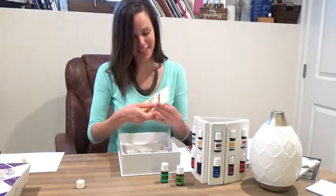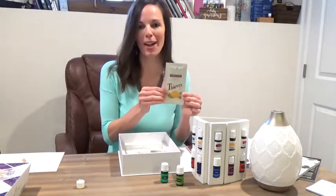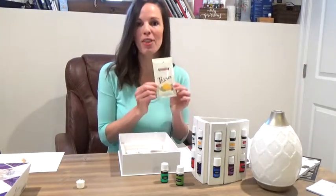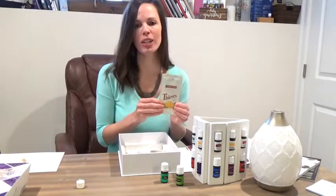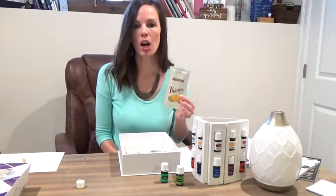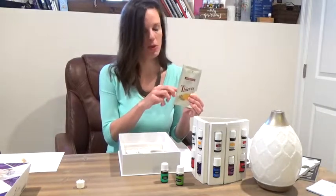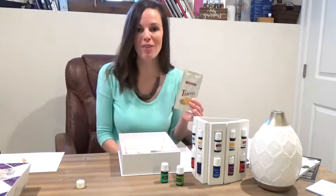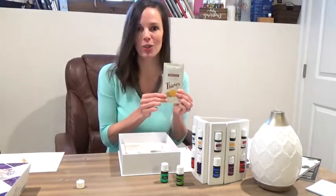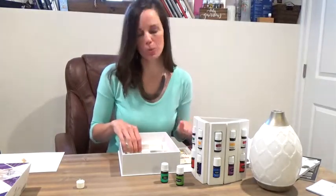Depending on when you got your kit, you may have received a sample packet of the Thieves Cleaner. This is a one-ounce sample that goes a long way — it's our plant-based toxin-free cleaner that smells like Christmas. Just one sample pack can fill two 16-ounce bottles or one 32-ounce bottle. Half the recipe in a 16-ounce bottle, fill it up with still water, and you have an all-purpose spray ready to clean all the things. This is the only cleaner you need in your home anymore — you're going to love it. So make sure you get your bottle of spray made up.